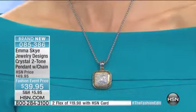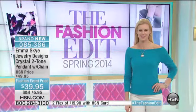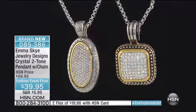We're moving on here to this next piece. This is so contemporary. This looks like something I've seen in a store, and I'm like, am I going to pay? No, I would not, I am not going to do that. Now you don't have to. We have Emma Skye here. This is a brand new launch, the world premiere here with Howard.